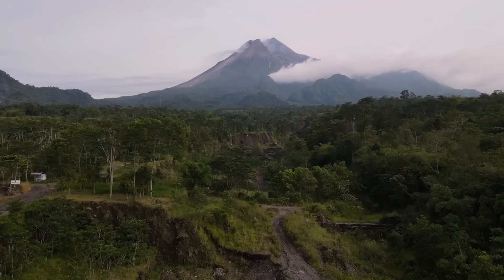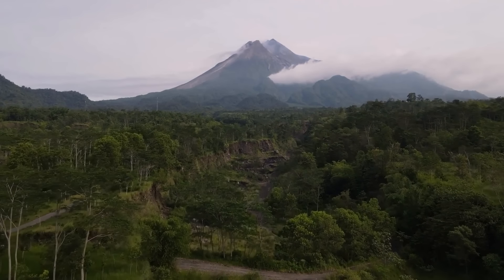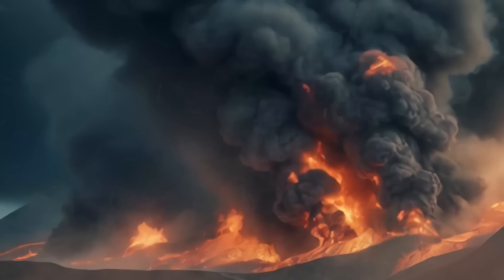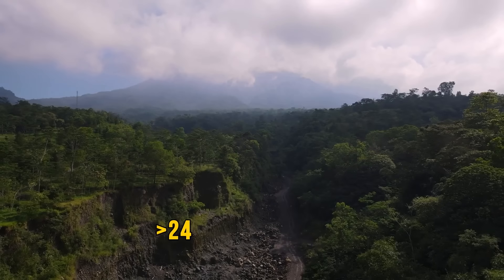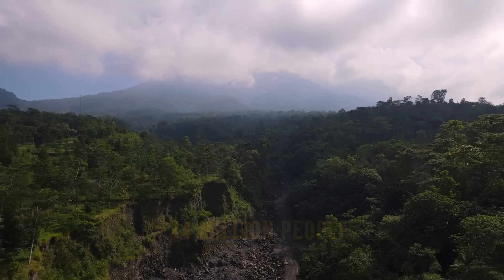NASA claims the biggest risk of this volcano is pyroclastic flows, which can spread over vast areas and harm large numbers of people. For the last time, Merapi erupted in January 2024, sending plumes of smoke into the air. These days, more than 24 million people live in the area surrounding this volcano.